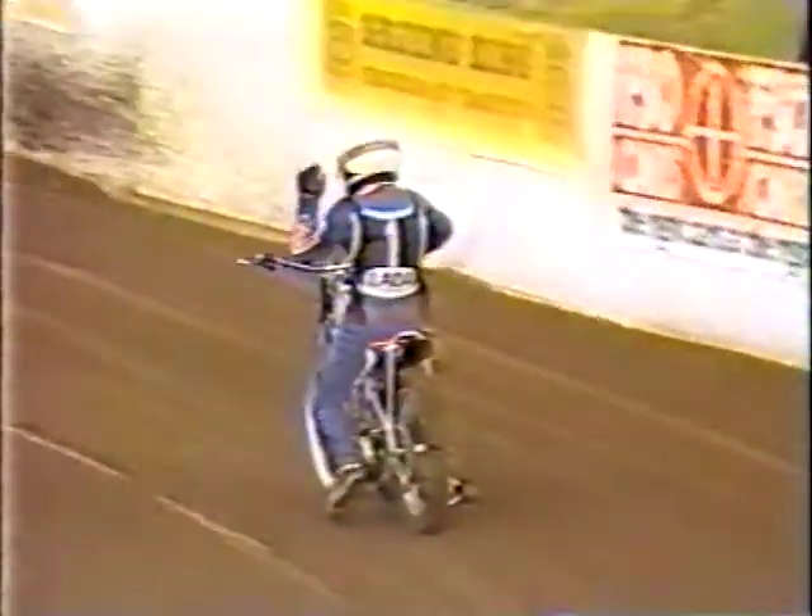It's a first heat victory for the visiting Rod Hunter in white, the winner of heat number one. In second place, Ray Bales for the Tigers, and in third spot, Richard Knight. So a close, even start with three points to either side from heat number one.